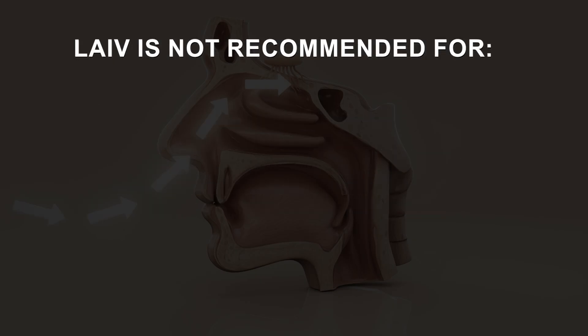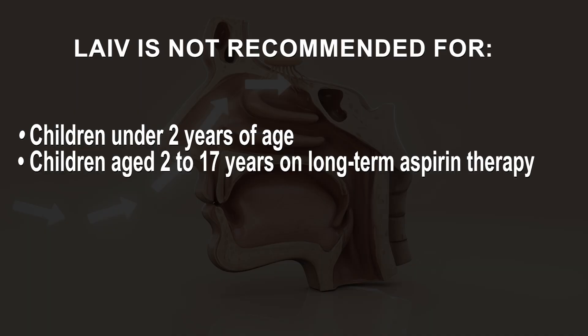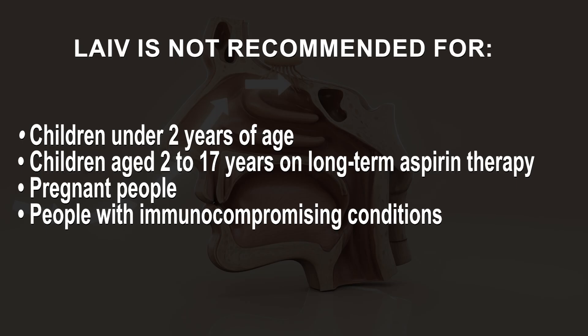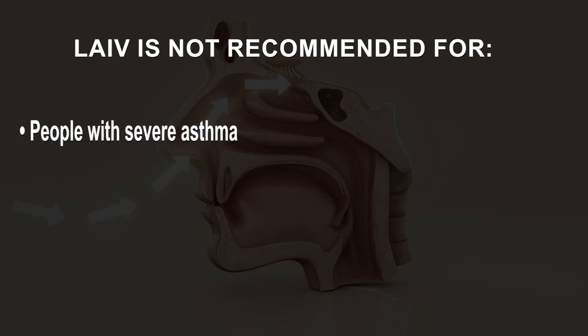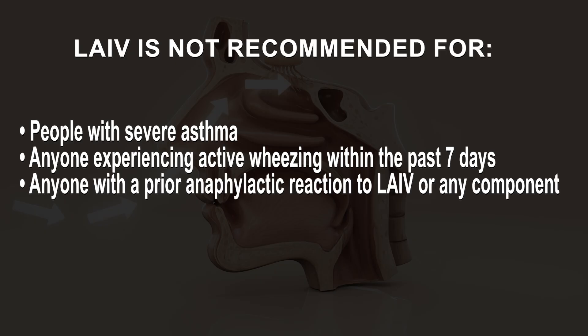LAIV is not recommended for the following groups: children under 2 years of age due to an increased risk of wheezing; children aged 2 to 17 years on long-term aspirin therapy; pregnant people due to limited safety data; people with immunocompromising conditions due to limited data on vaccine safety and efficacy, as live vaccines are generally contraindicated in immunocompromised individuals; people with severe asthma, particularly those on high-dose oral or inhaled steroids; and anyone experiencing active wheezing within the past seven days. Anyone with a prior anaphylactic reaction to LAIV or any component, excluding egg.